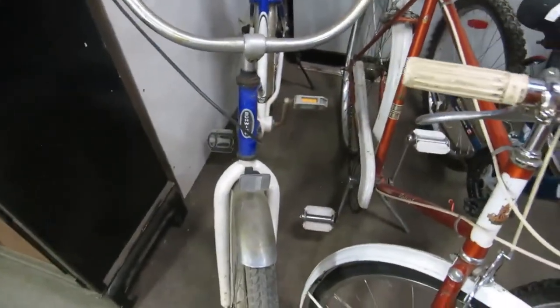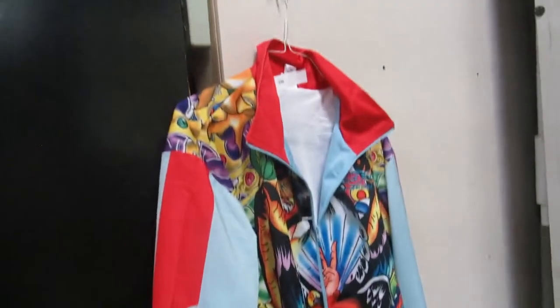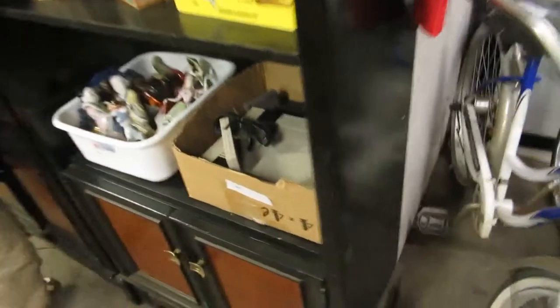We have the old Schwinn bike here — Schwinn and Raleigh. There's a new Raleigh and an old one. We also have an Ed Hardy jacket, size XXL. And then we have a Nintendo — original Nintendo, two controllers. There's a game in there and it turns on.